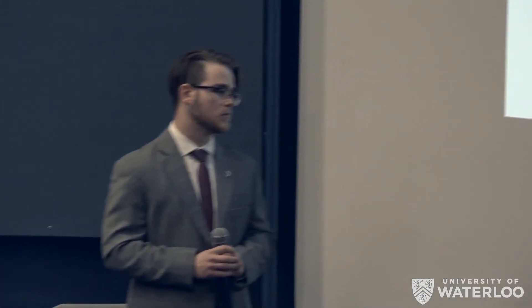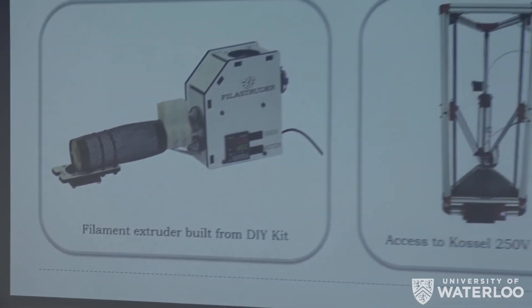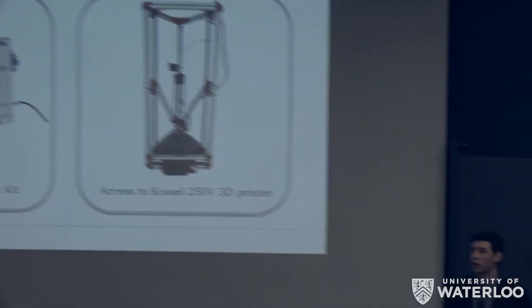Having determined how we would create our material, the next step was to determine how we would extrude and 3D print it. Because we have such a low batch size, many commercial options weren't available, and we wanted to keep costs low. For this reason, we obtained a filament extruder built from a DIY kit and constructed it ourselves. Fortunately, our advisor already had access to a 3D printer which we were able to use for the duration of the project.